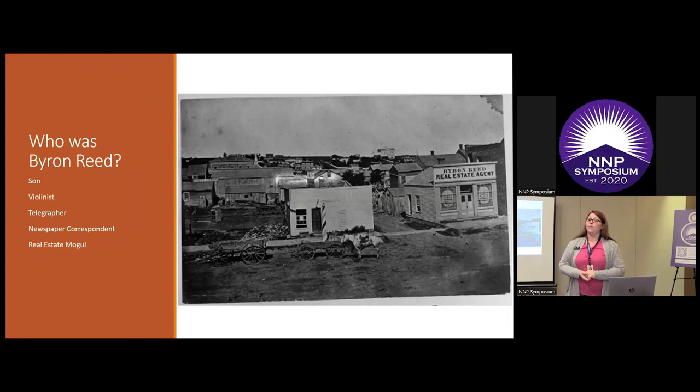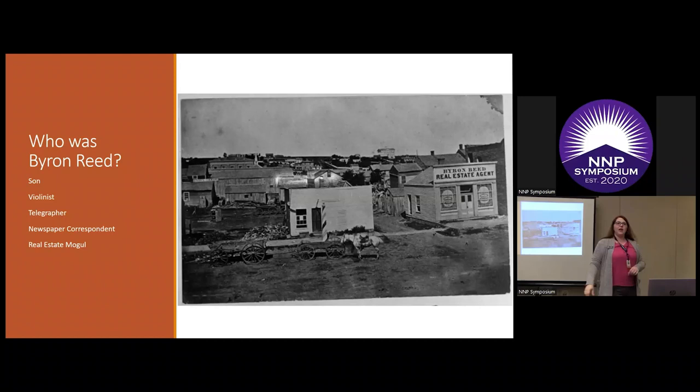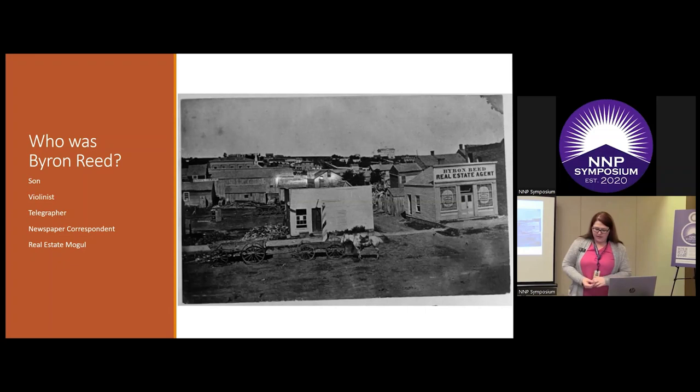He actually came to Nebraska under the cover of darkness to escape a lynch mob in Kansas. He established himself in Omaha in 1856 — Omaha was only two years old at that point. This is what it looked like: you can see the very rough nature of the town, with the old territorial capital visible. This was the main business sector. This was his first real estate office, said to be one of Byron Reed's favorite photographs. It was the beginning of his career as a real estate mogul. He ended up becoming one of the largest landowners west of the Missouri River before his death.